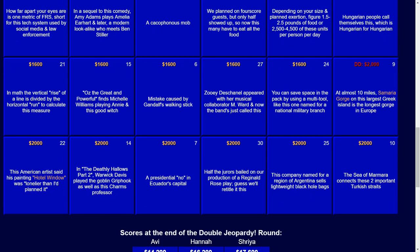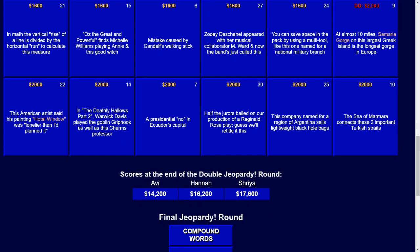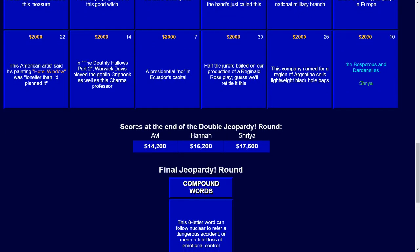For $1,600 — but it was the Daily Double in the show version, which was for $2,000: at almost 10 miles, Samaria Gorge on this largest Greek island is the longest gorge in Europe. The answer there is Crete. Finally, for $2,000, to finish the round: the Sea of Marmara connects these two important Turkish straits. And the answer there — the Bosporus and Dardanelles.